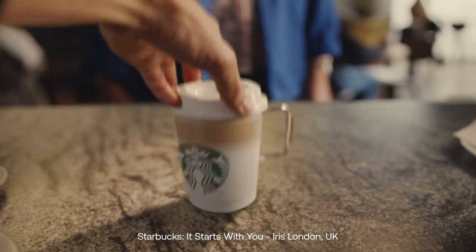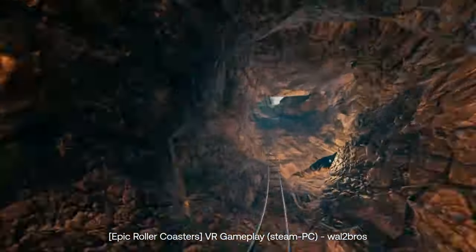One of the most memorable ads I've seen was shot in POV. Be careful, though — especially for people like me who easily get motion sick — because the POV style can be as disorienting as those VR roller coaster games.